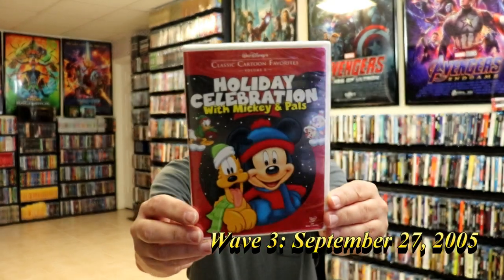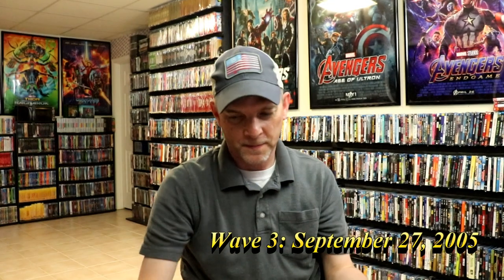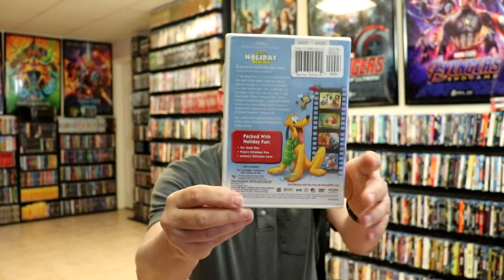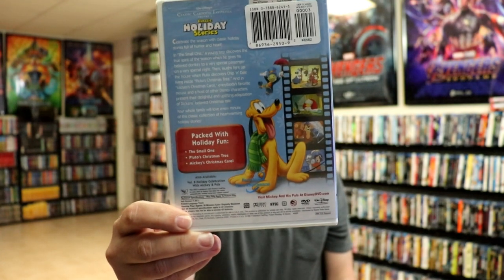Holiday Celebration with Mickey and Pals — got some really good shorts on this one. Then we have Classic Holiday Stories. Now this right here is a great addition. It's got the small one — Pluto's Christmas Tree and Mickey's Christmas Carol — included in this.